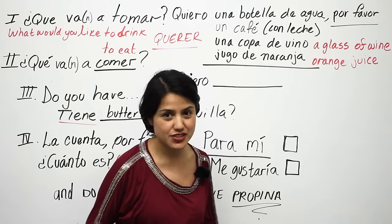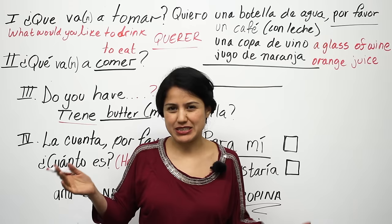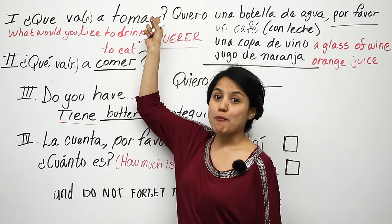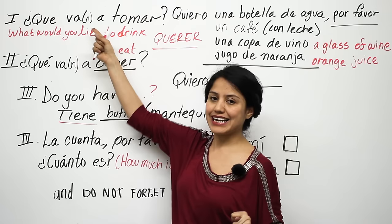We're going to start with the drinks, because usually a server asks first for what you'd like to drink, or if you're ready to order, and most people order drinks first. So a server might ask you: ¿Qué va a tomar? Or, if she or he sees a group, they'll say ¿Qué van a tomar? — because it's 'you' plural.